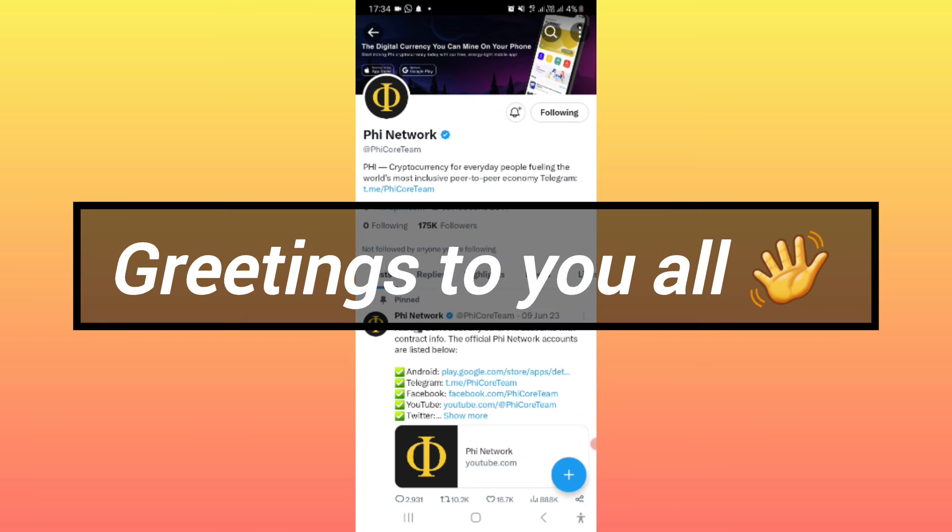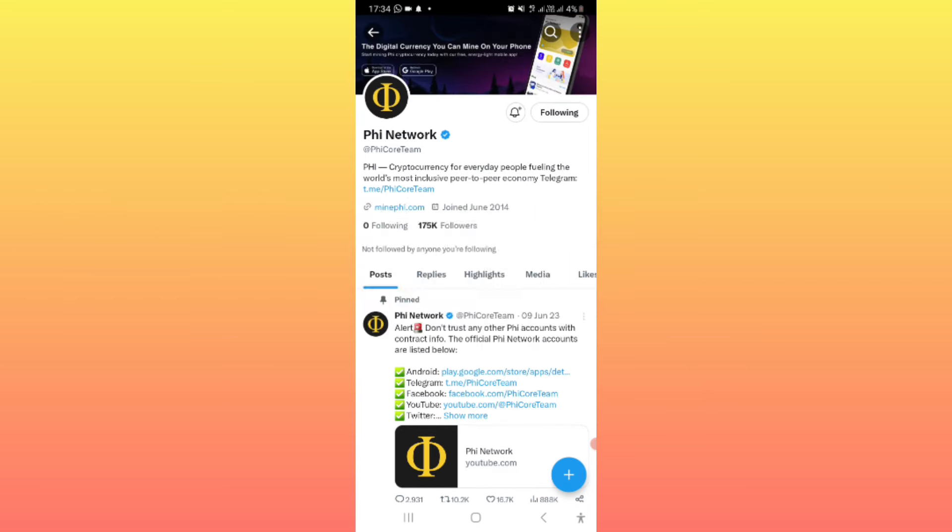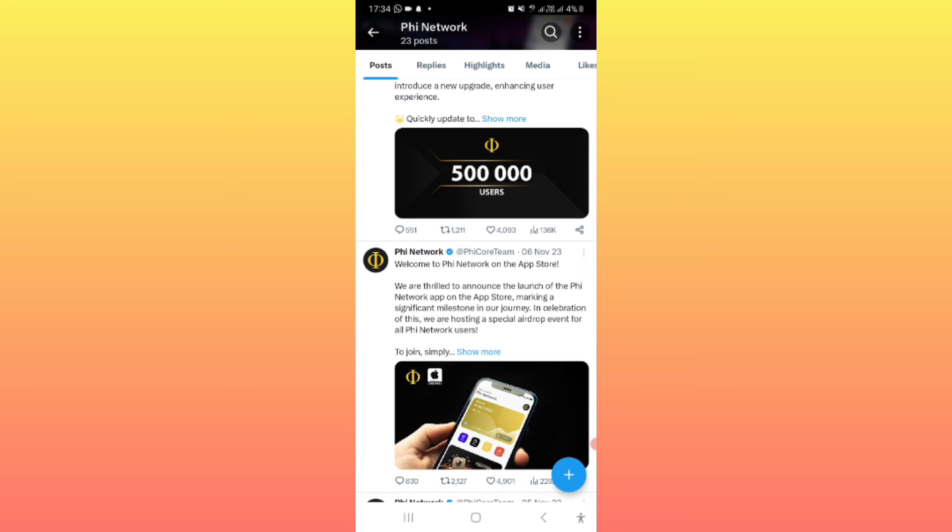Hello everybody, good morning, good afternoon, and good evening wherever you are around the world. I greet you. In this video, I just discovered a new project that operates like a file network, and I'm going to show you that project and also give you a full tutorial on how you can start mining your free coins.